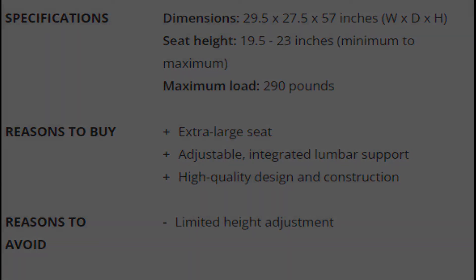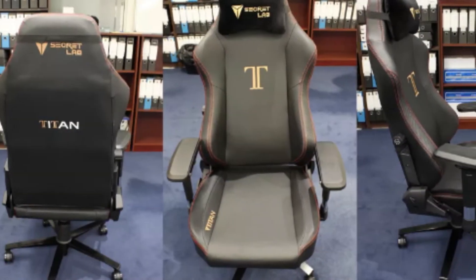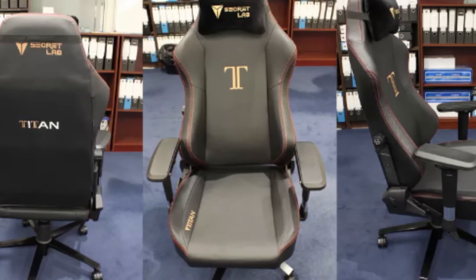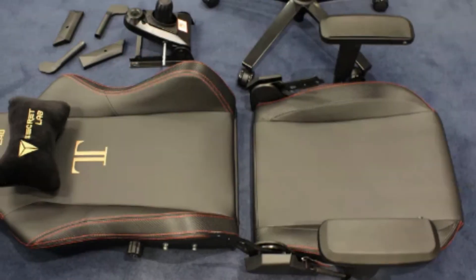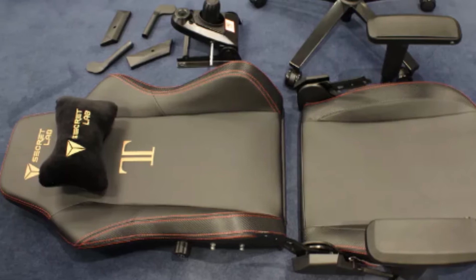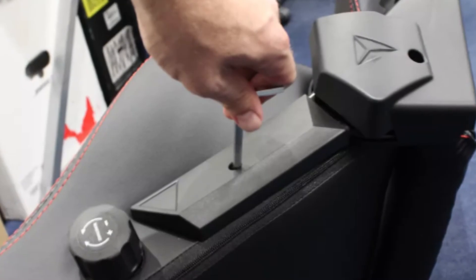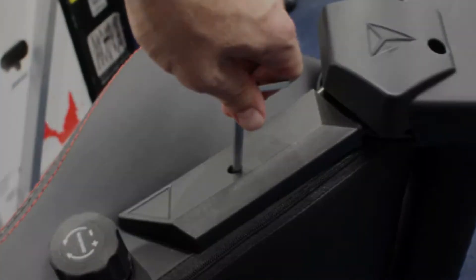Reasons to Avoid: Limited height adjustment. The Secret Lab Titan is almost always a top 5 best gaming chair contender, no matter which list you look at, and it's not hard to see why. Its racing seat style design isn't as ostentatious as many others in its class, opting for a more elegant bucket seat look that allows it to fit just as well in an office. The Secret Lab Titan has an advanced base that allows for tilt of the seat pan as well as the back.